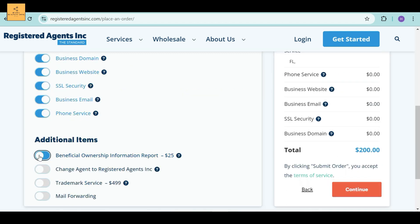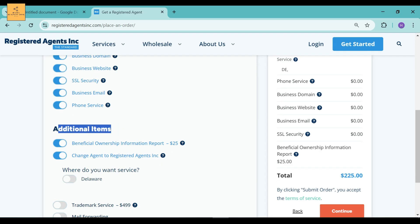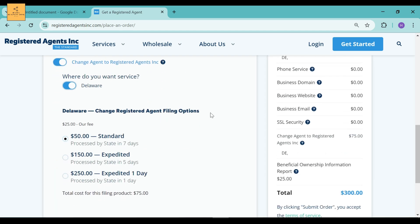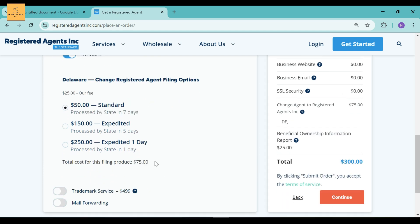Next we come to additional items. It's not necessary, but if you want, you can change your agent to Registered Agents Incorporated. They will ask where you want service. Select the Delaware button and you can see Delaware — Change Registered Agent Filing Options — which is standard and will cost $25, processed by the state in 8 days. The total cost for this filing product is $50. But if you don't want to change, simply unclick the button.